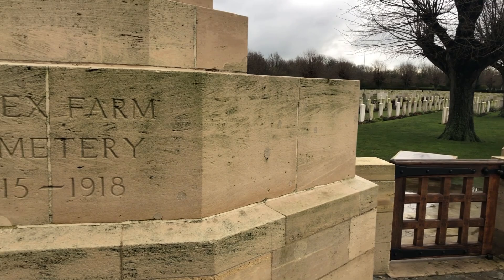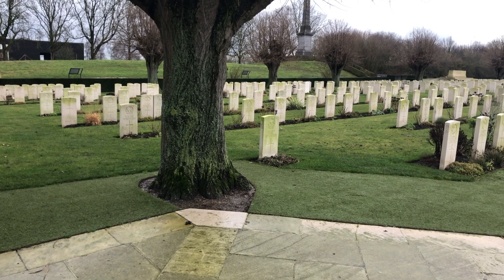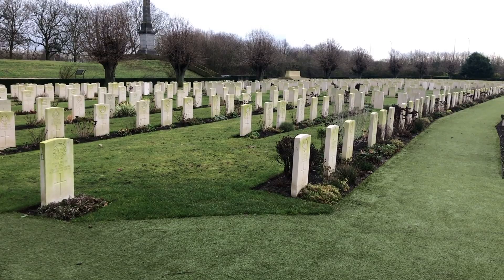Essex Farm British Military Cemetery was situated next to an advanced dressing station of the same name. Burials commenced here in April of 1915, during the Second Battle of Ypres, and ended in August of 1917. From that point onwards we had the Third Battle of Ypres, and of course the front line moved further away.